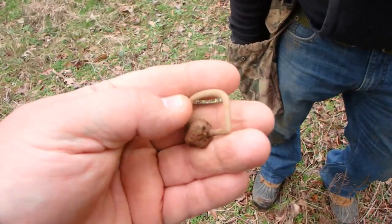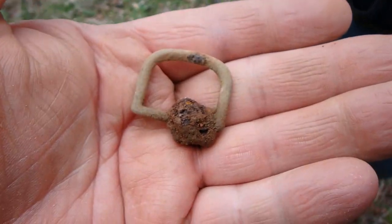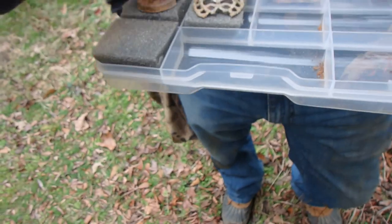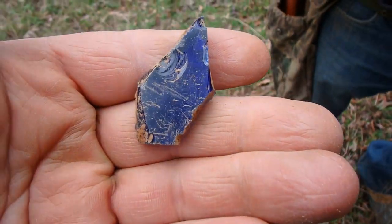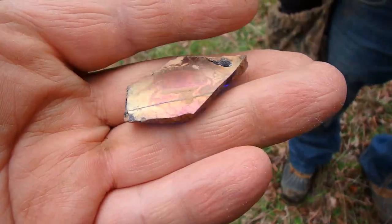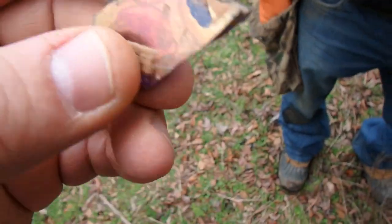Bill has a few things. He got himself an interesting little buckle — had an iron tongue at one point. And he got himself a piece of carnival glass. I believe that's what that is. I don't know what it would look like all together, but that's interesting.